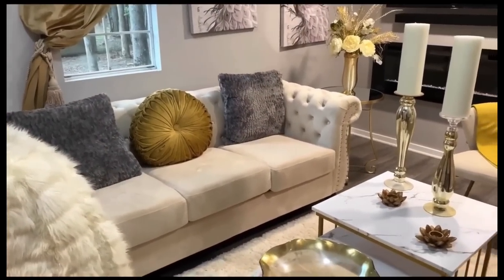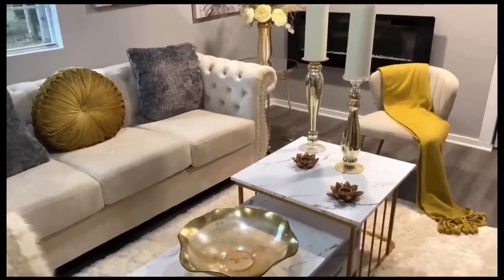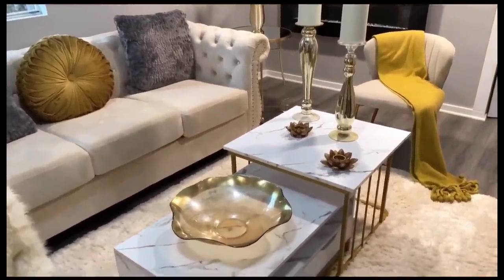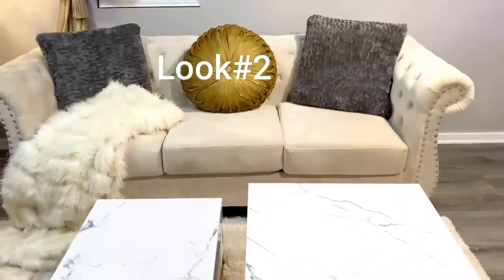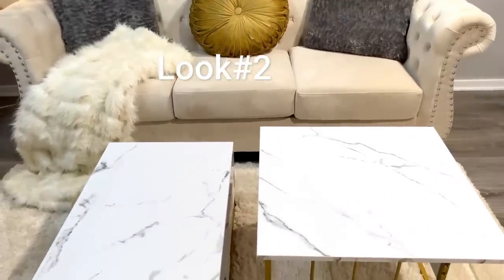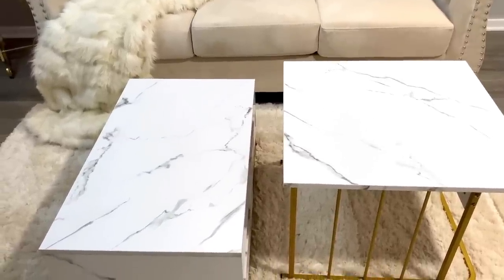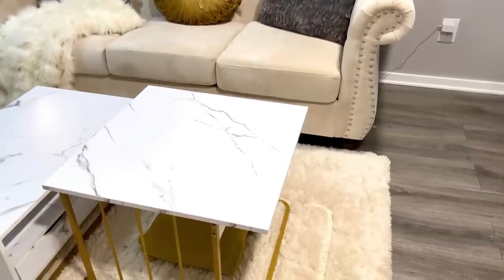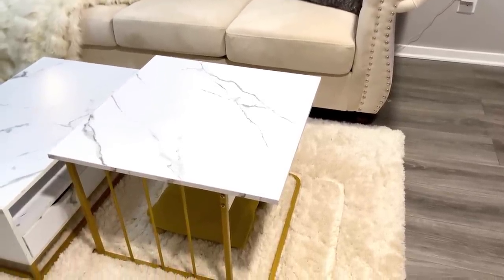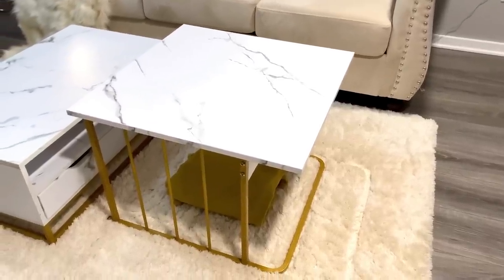And here is the after. For our first look, we have the two tables nesting together. One thing we really liked is that it was pretty easy to assemble — Shonda had Boo Daddy put it together, but we actually could have probably done it ourselves. I turned one table, and we still have access to both drawers on each side, as well as the storage on top of the drawers. I've also taken a blanket and put it under the tallest table — you can put several blankets or pillows there and it still looks elegant.